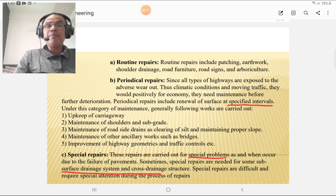What are periodical repairs? The name itself indicates they should be carried out at specific intervals — such as pre-monsoon repairs and post-monsoon repairs. These are required to upkeep the carriageway, maintain the shoulder and subgrade, maintain roadside drains, clear silt, and maintain proper slope. Maintenance of ancillary works such as bridges and culverts, and improvement of highway geometrics and traffic controls, also form part of periodical repairs.